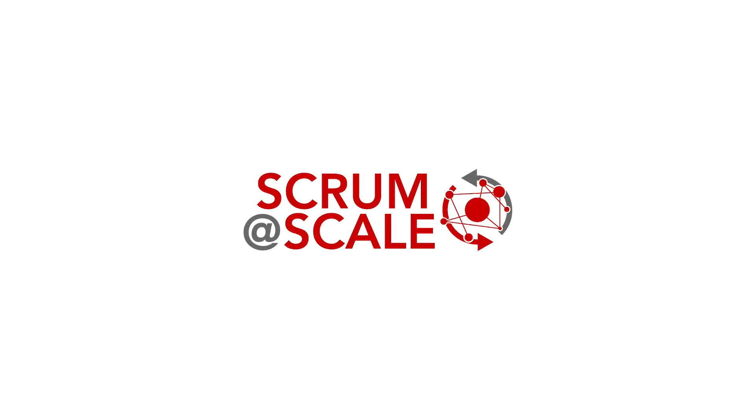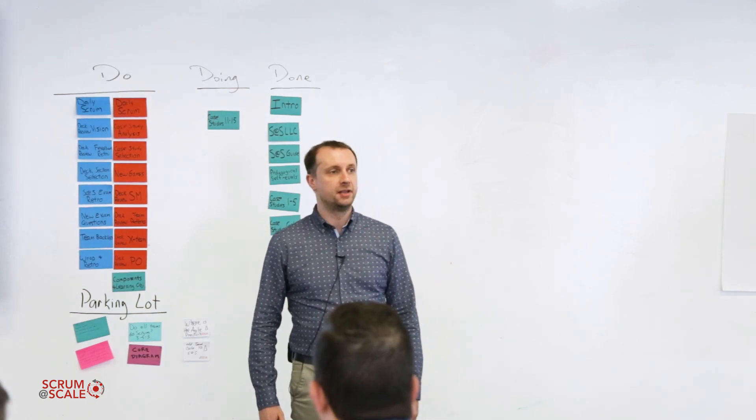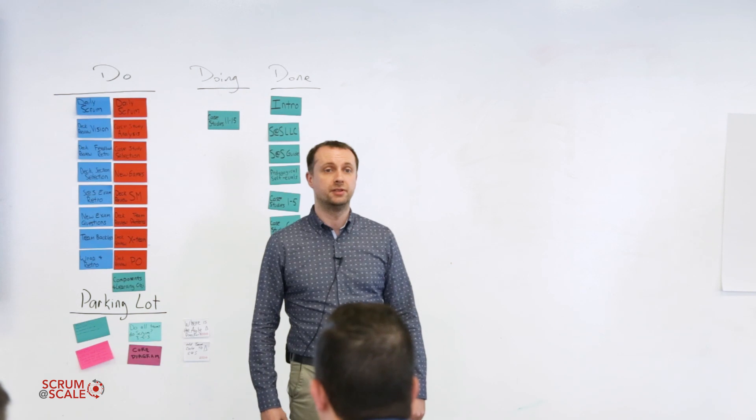Hi everybody, my name is Paolo Samichelli. I'm an agile coach from Italy and I have a background in software. I worked in software for about 20 years.